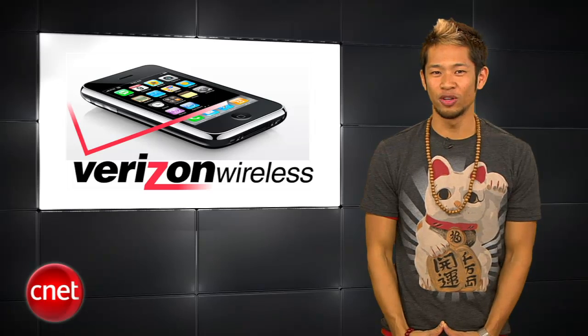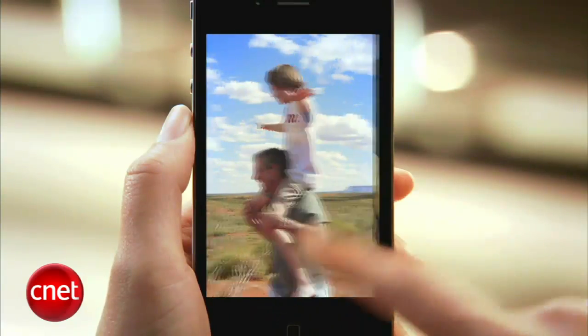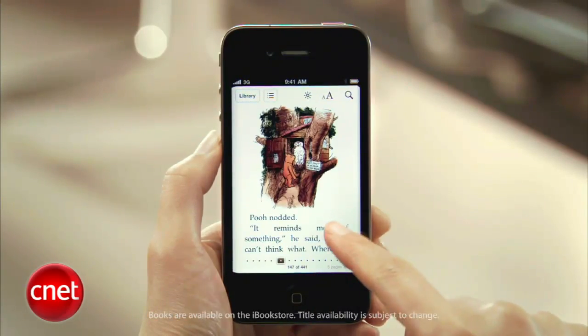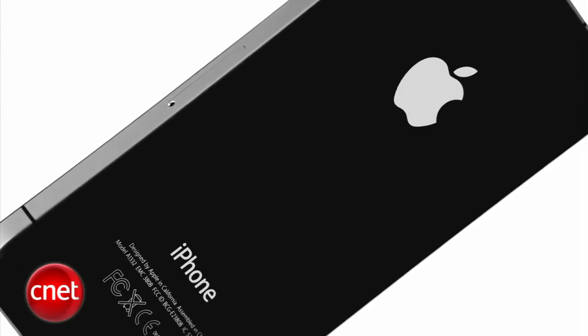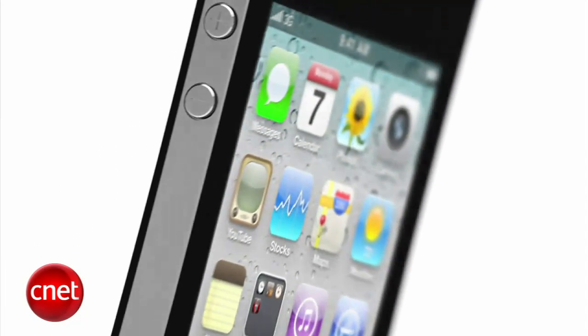The Verizon iPhone 4 reviews are in and the overall consensus is that the Verizon iPhone beats out AT&T when it comes to making phone calls and having less dropped calls. You'll get the mobile hotspot and unlimited data plan for a limited time, but data speeds for downloads and uploads were significantly faster on AT&T overall, and if you want to use your phone globally, AT&T is a better choice because of its GSM network support.